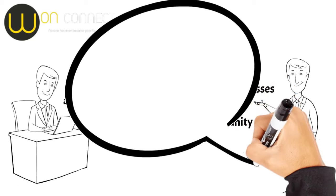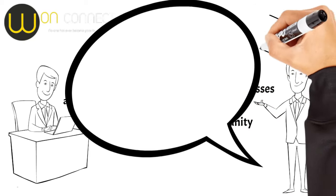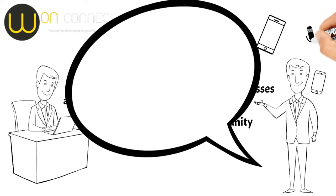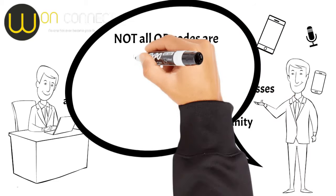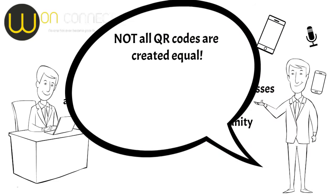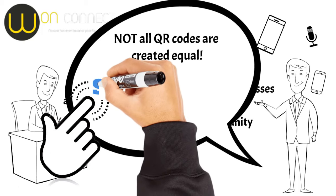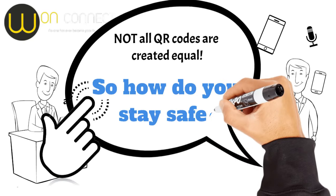Let's jump in. QR codes are everywhere — on menus, in ads, and even on that weird flyer you picked up from the coffee shop. But here's the catch: not all QR codes are created equal. Some can lead you to phishing sites, malware, or even unsolicited emails from that guy who claims he's a Nigerian prince. Yikes. So how do you stay safe?